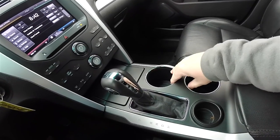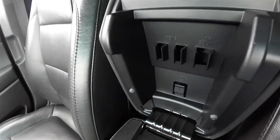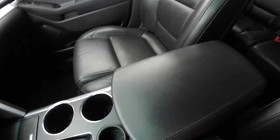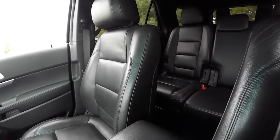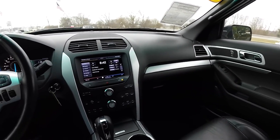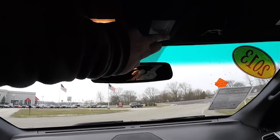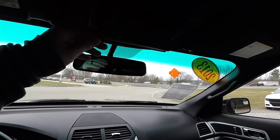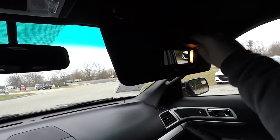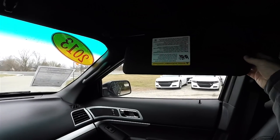There's a nice large front center console with two oversized cup holders, storage in the center armrest with dedicated spots for pens, lip balm, and cards. You've also got a 12-volt power point and coin holder. Overhead, you have an automatic dimming rearview mirror, map lights, and a sunglasses holder. There are also nice large sun visors with illuminated vanity mirrors and sliding visors as well.